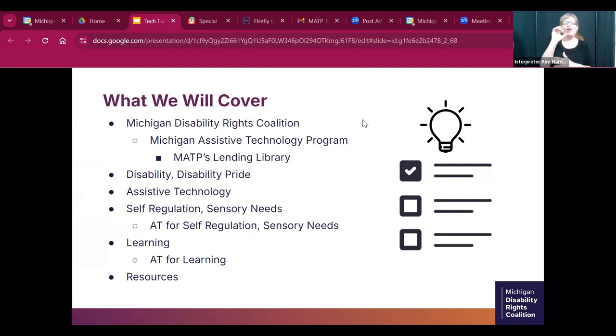We're going to go through quickly what we'll cover today. We'll talk about the Michigan Disability Rights Coalition and our assistive technology program, our lending library and how you can take advantage of it, disability and disability pride, and then look at assistive technology for self-regulation, sensory needs, and learning. We'll wrap up with some resources that could be of benefit to you.